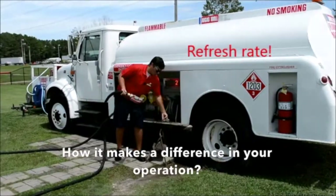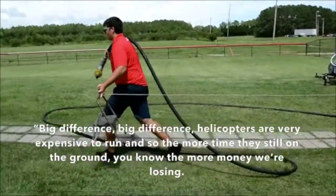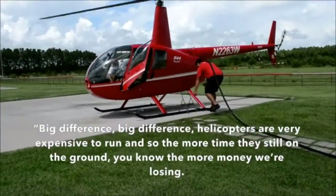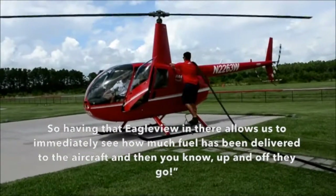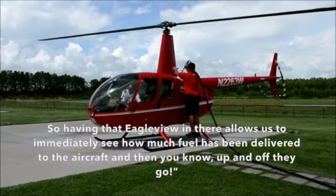How has it made a difference in your operation? Big difference. Helicopters are very expensive to run, and so the more time that they sit on the ground, the more money we're losing. So having that Eagle View in there allows us to immediately see how much fuel has been delivered to the aircraft, and then entered, and then up and off they go.